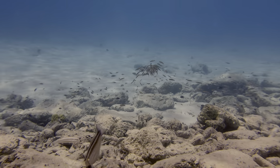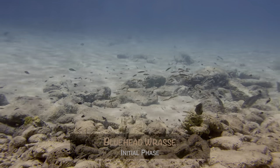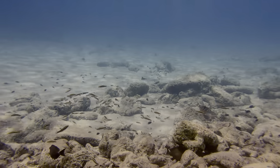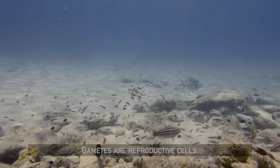We saw this activity one morning, very close to shore. It was a school of bluehead wrasse in their initial phase, and every few seconds, a small group would break off, swim up in the water column, and release gametes. It was very cool to watch.